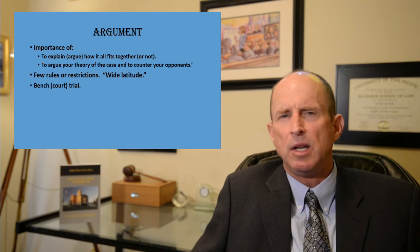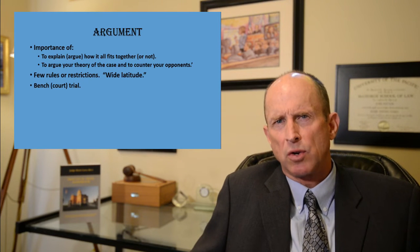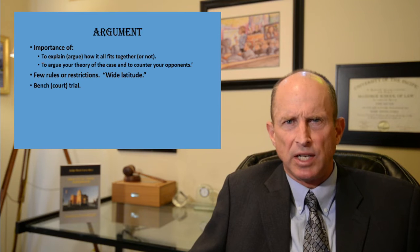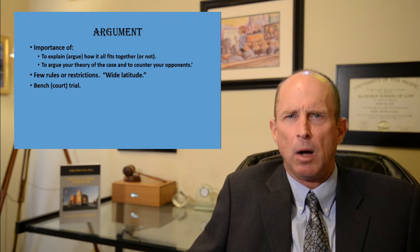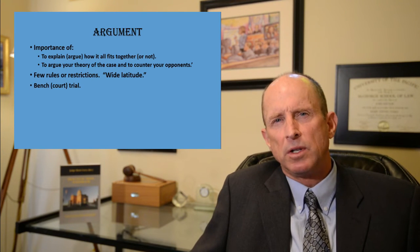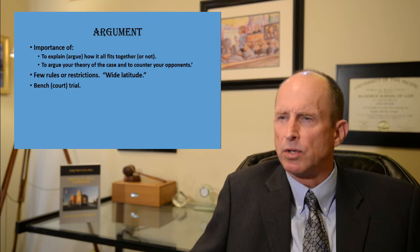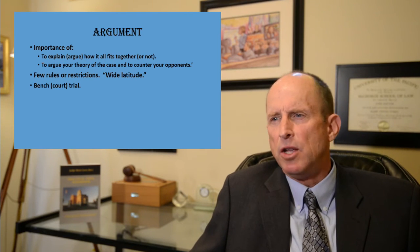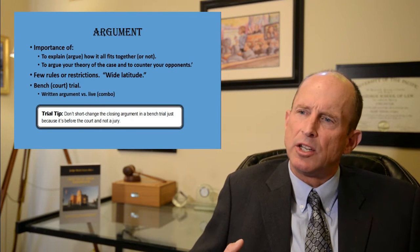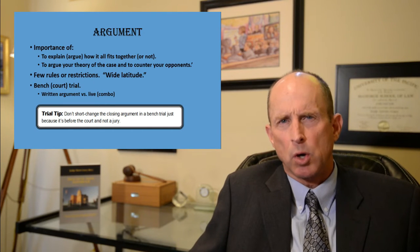One important point is the importance of the closing argument even in a bench trial or court trial. Many attorneys tend to shortchange the closing argument when it's before a judge rather than a jury. One of my trial tips is: don't shortchange the closing argument in a bench trial just because it's before the court and not the jury.